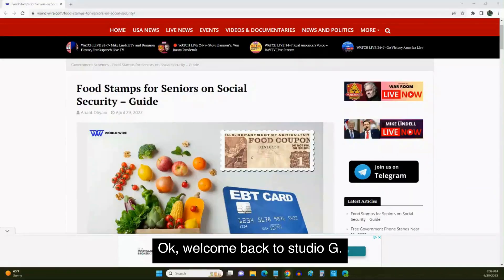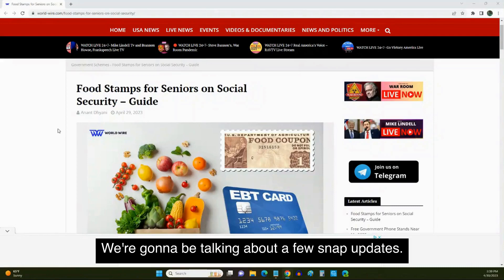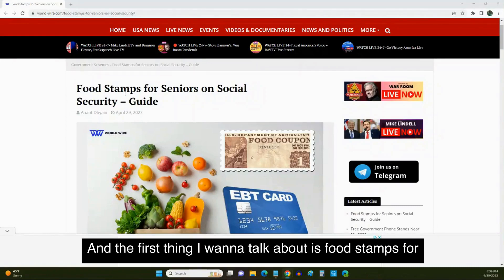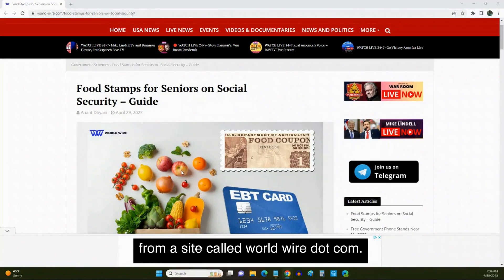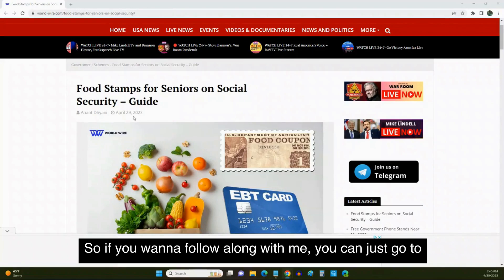Welcome back to Studio G, this is Maurice. In today's video we're going to be talking about a few SNAP updates. The first thing I want to talk about is food stamps for seniors on Social Security. I got this from my email from a site called worldwire.com, so if you want to follow along with me you can just go to worldwire.com.